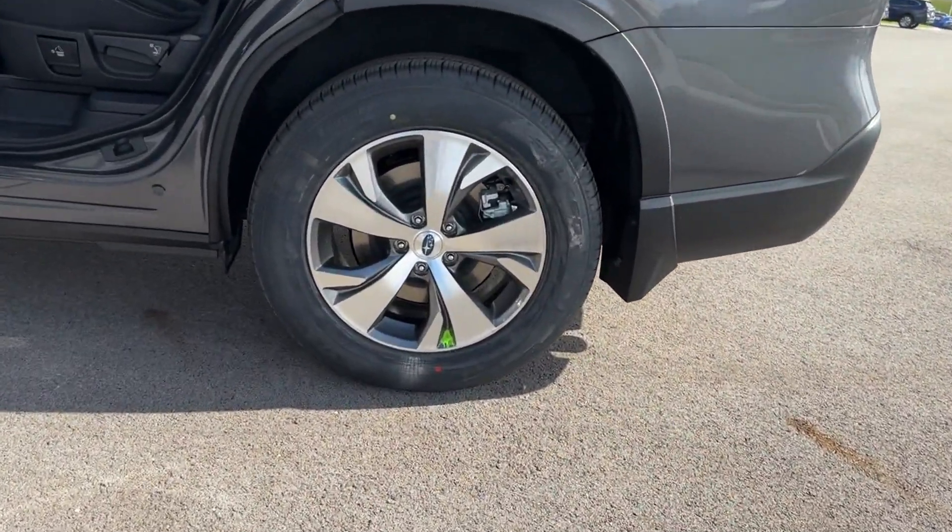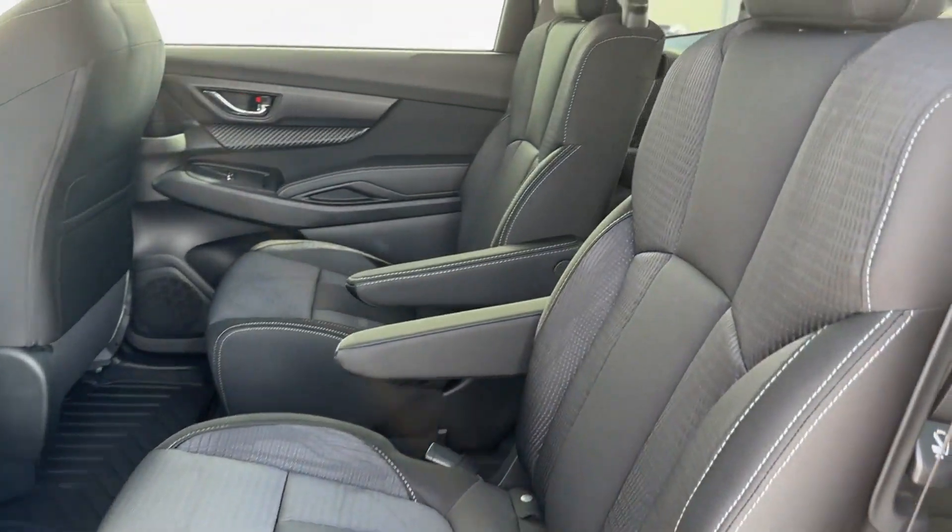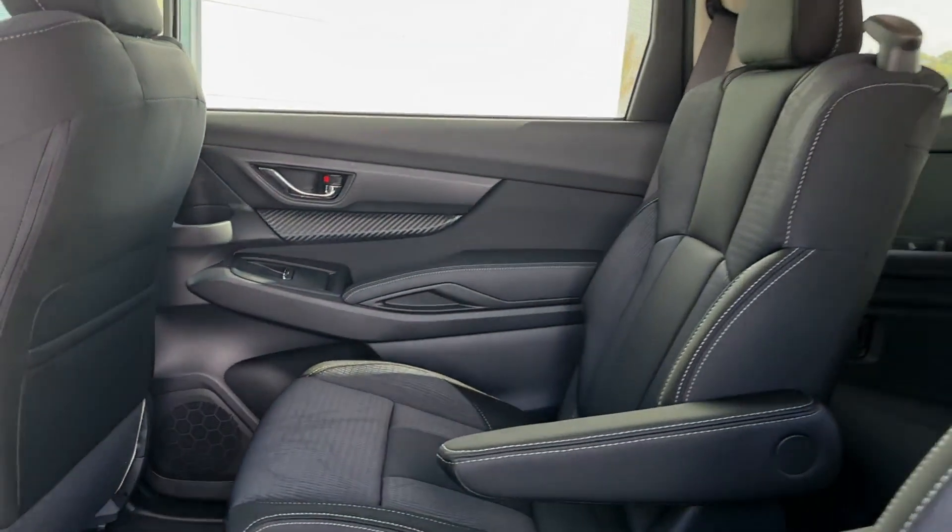Wi-Fi hotspot. Satellite radio. Turbocharged engine. Multi-zone air conditioning. Blind spot monitor. All-wheel drive.